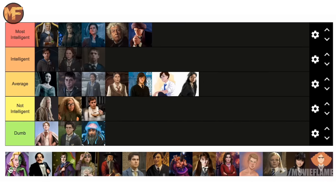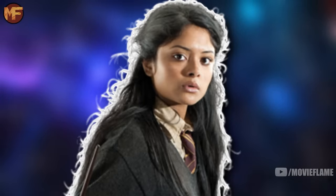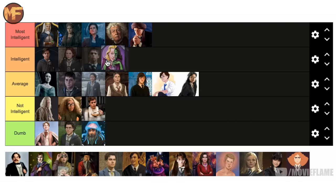Padma Patil is just average — she never showed me anything in the series to make me think she's higher or lower than that. Also, before all you movie watchers say she's in Gryffindor — that's not actually the case in the book. She's actually a Ravenclaw; the movies just changed her house so that the twins could be together more.